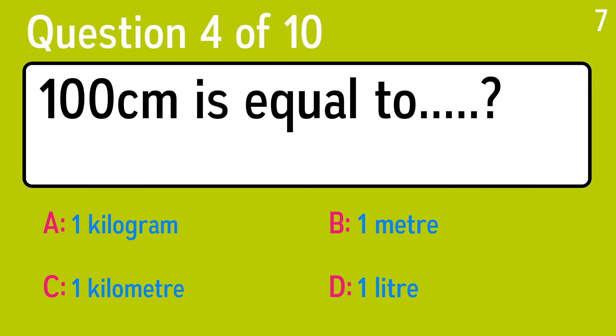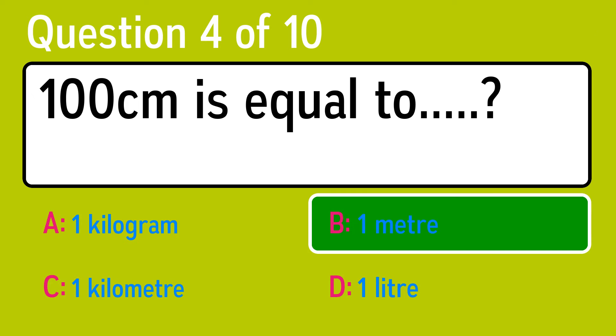Question 4. 100 centimeters is equal to? The correct answer is B, 1 meter.